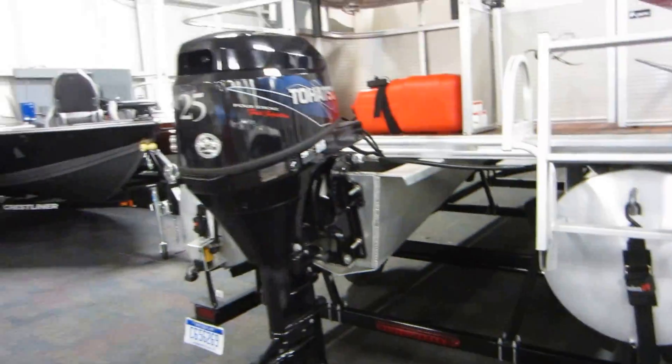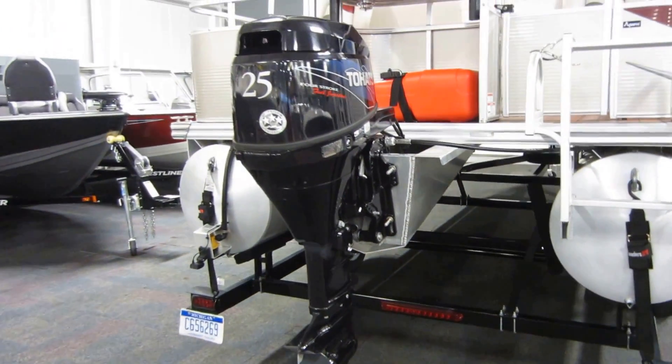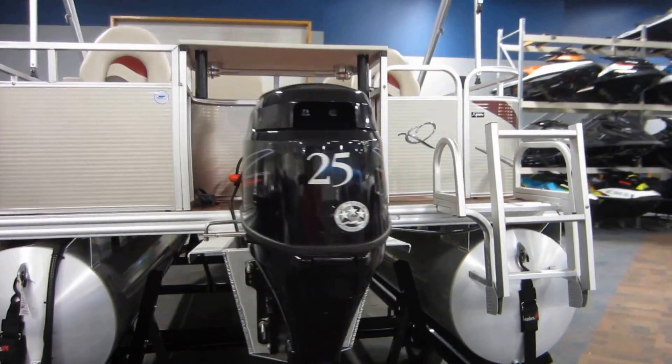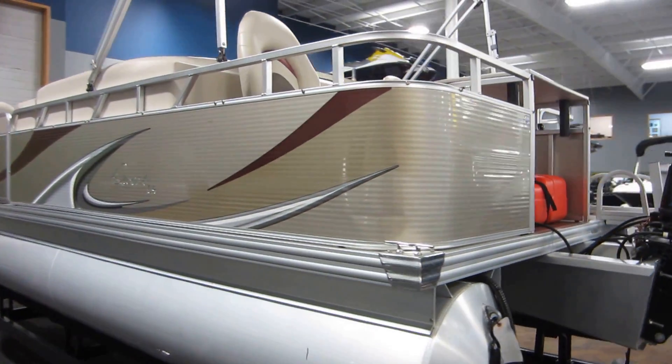It's powered by a 25 horsepower Tohatsu four-stroke fuel-injected outboard. Only 33 engine hours, and it has a 6.6 gallon fuel tank.